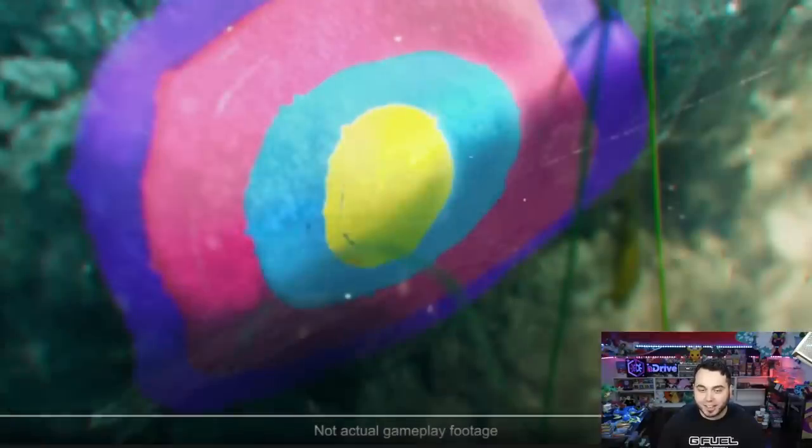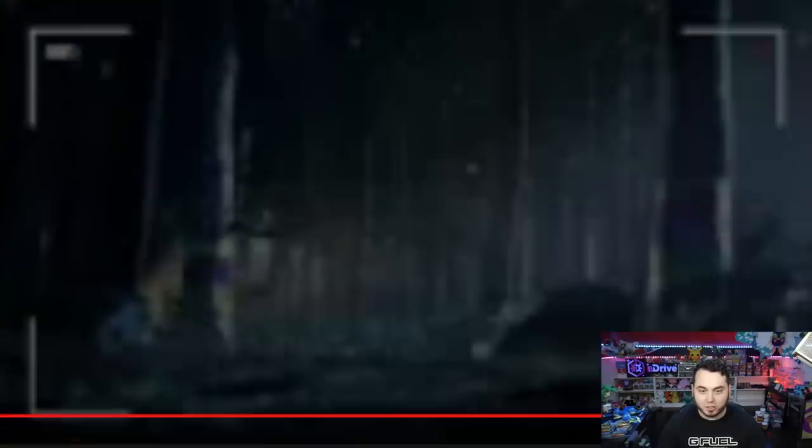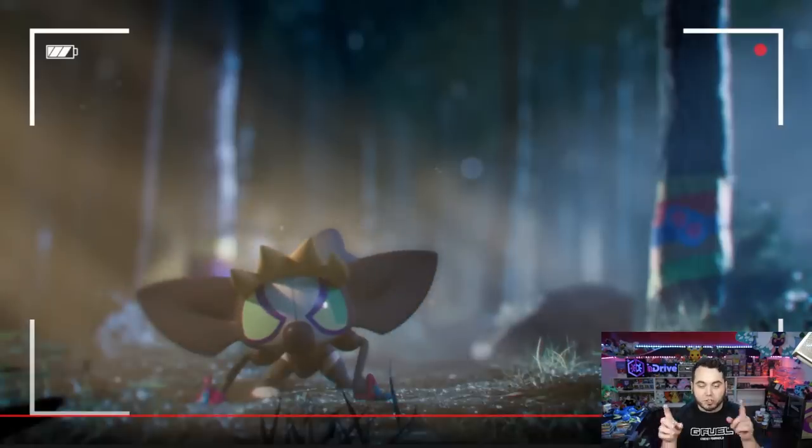That was so cool. I like this trailer a lot — that was good actually. Let's take a nice closer look at Grafaii at the end, because that was kind of the good shot we got there. So incredible. It uses its long fingers, which aye-ayes are known for, to kind of paint, it seems.